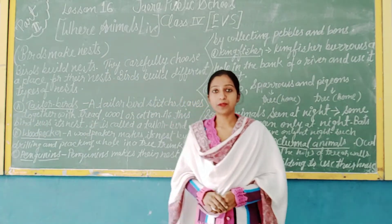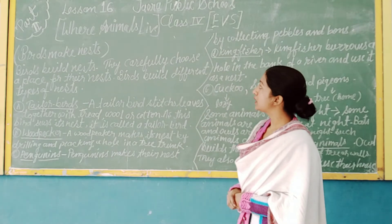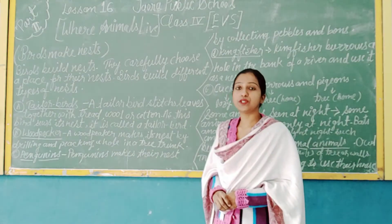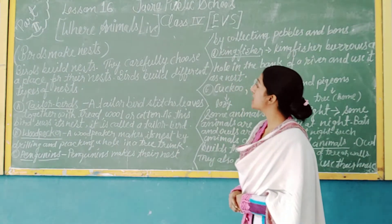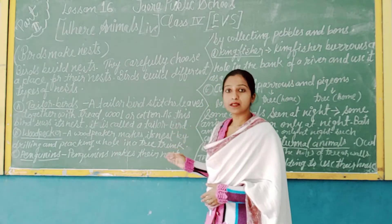Good morning students and welcome to the school interactive classes. In this video I am going to explain chapter number 16 in class 4, second part, where animals live. In this video I will explain about birds and their nests.